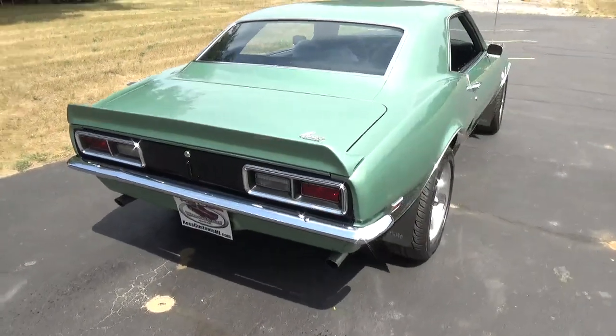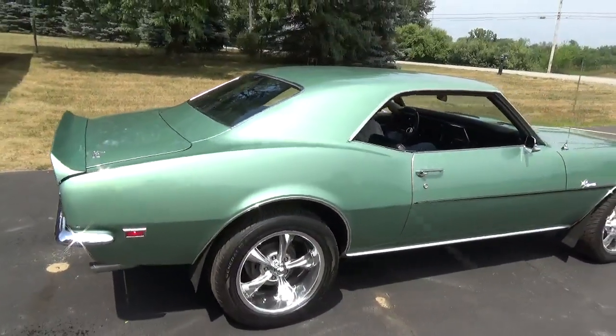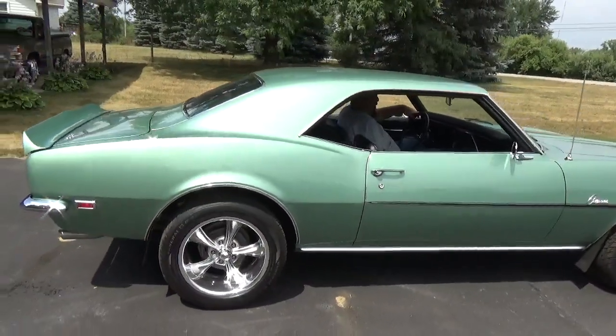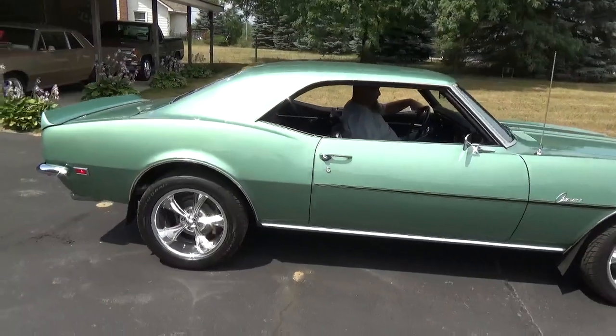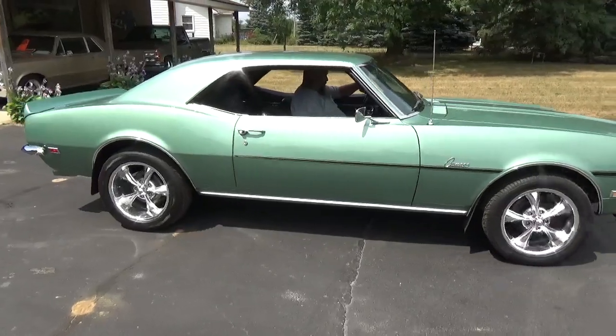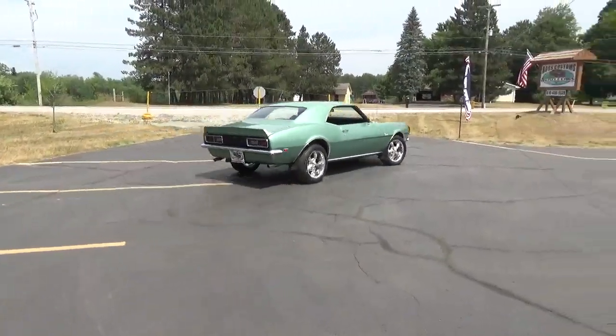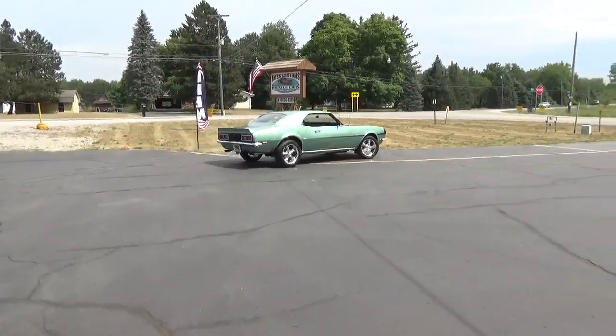Just a super nice car. I really like it in the green with the black accent stripe — the black interior makes for a really good-looking car; you don't see many of them. You can check out our complete inventory at rosscustomsmi.com. Have a great day, guys.